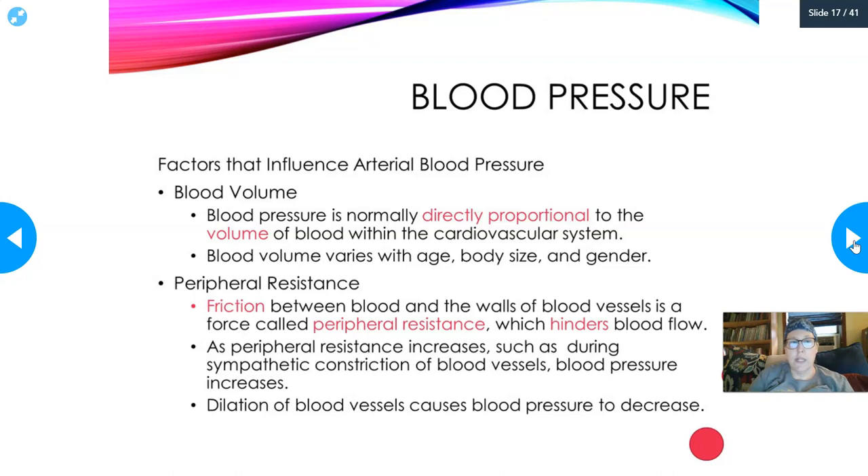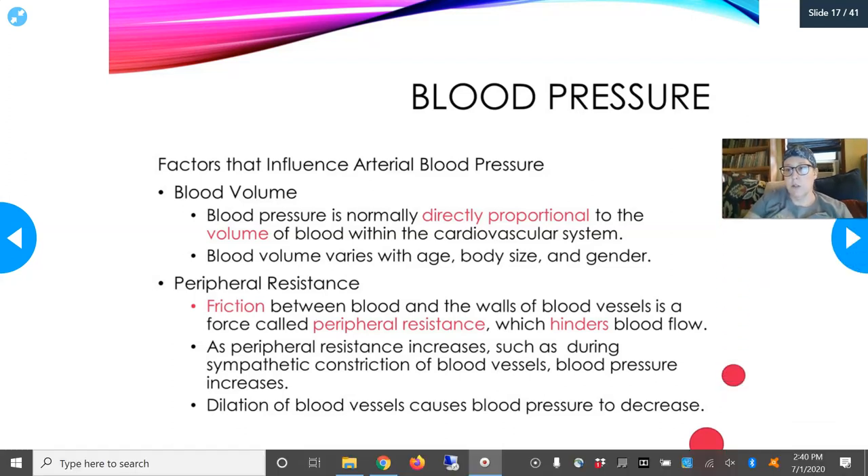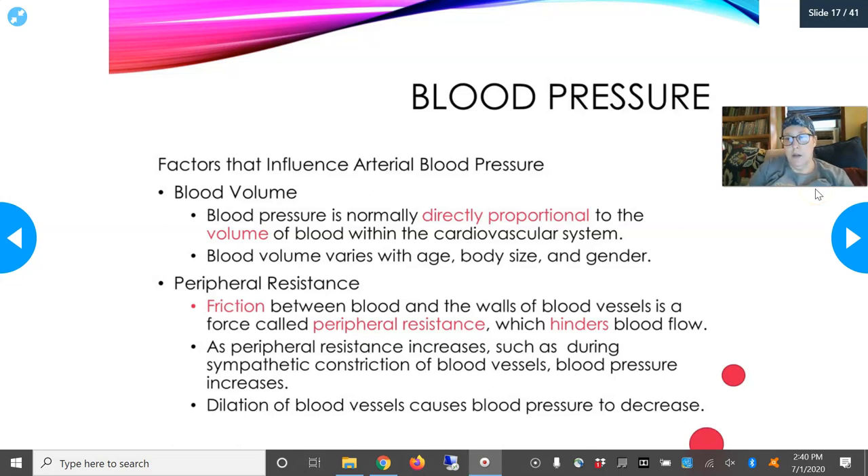Blood volume is another factor influencing blood pressure. If you're low in blood or dehydrated, there's not a lot of volume in the cardiovascular system and pressure will be low - just like low water in pipes means low pressure. Blood pressure is directly proportional to blood volume. Blood volume in the cardiovascular system is regulated by the kidneys and varies with age, body size, and gender. With normal blood volume you'll have normal blood pressure; significant loss of volume causes a significant drop in blood pressure.